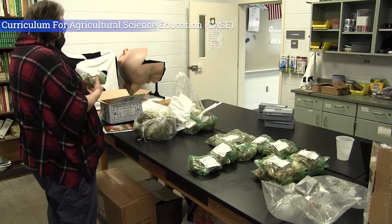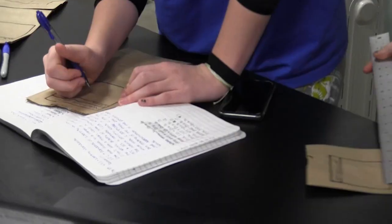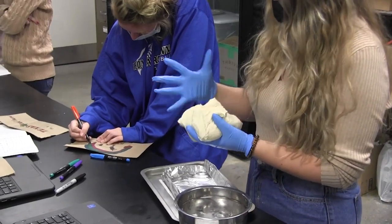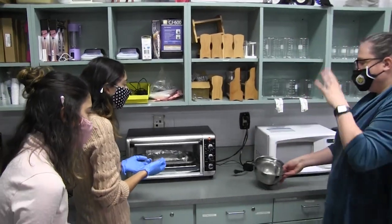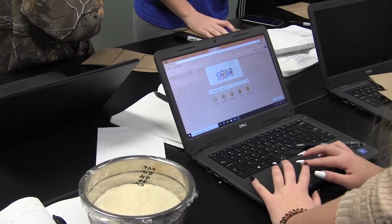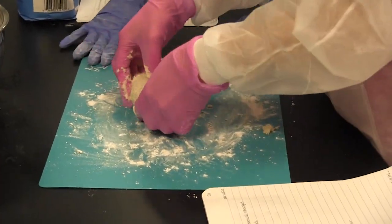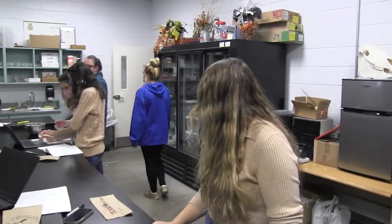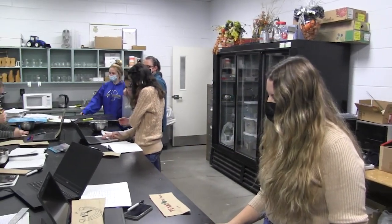Curriculum for Agricultural Science Education, also known as CASE. First-year students will receive an introduction to the range of agricultural opportunities, as well as learn how to apply scientific knowledge to animals and agriculture. Second-year students will study food science, food safety, as well as work through the CASE research and design course. Second-year students can also work in community internships to gain experience in their prospective careers.